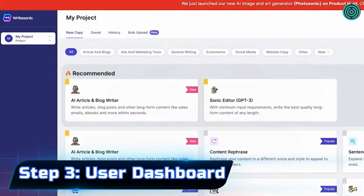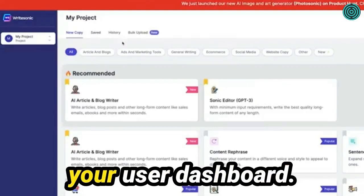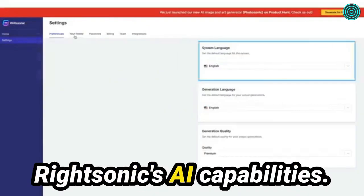Step 3: User Dashboard. Once you've signed up and chosen your plan, you'll be redirected to your user dashboard. Here, you'll find the write box, where you can begin creating content using WriteSonic's AI capabilities.